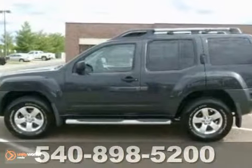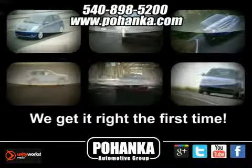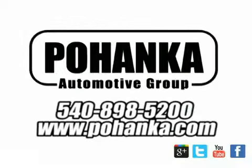Don't miss out. See this Nissan for yourself today. At Pohanka Auto Group, we get it right the first time. Discover a better, faster, and less expensive way to buy your next vehicle today at the Pohanka Auto Store nearest you.